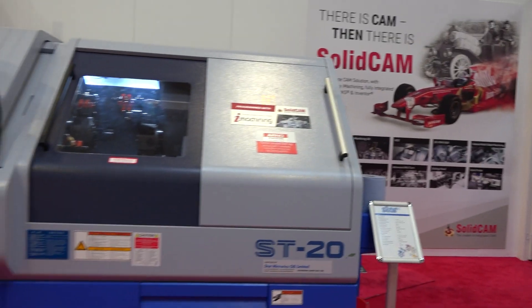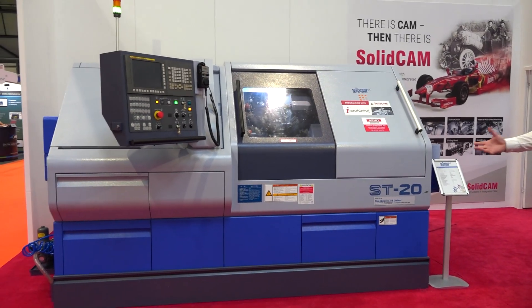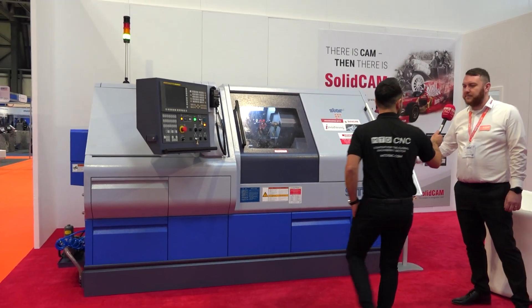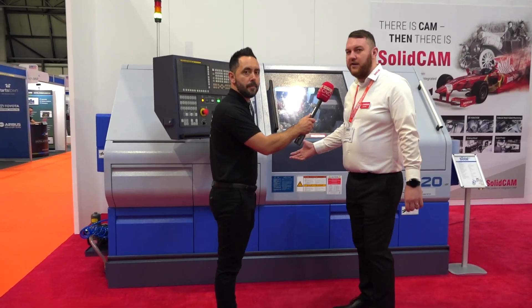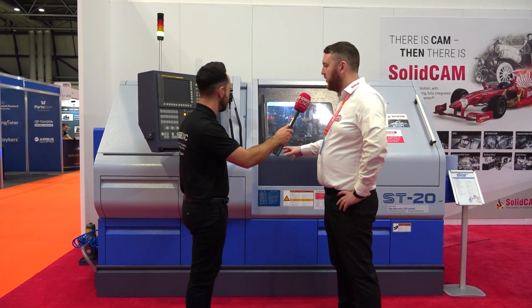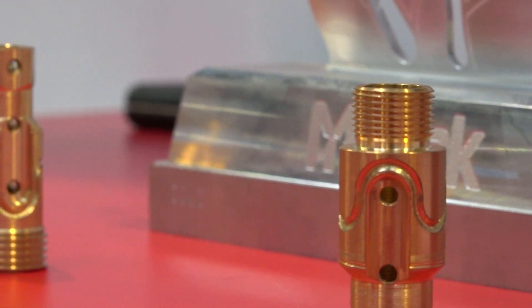Now, you mentioned 5th axis machining with barrel cutting. You've actually got a Star sliding head machine on your stand, the ST-20. What are you exhibiting and demoing on this machine tool? We're demonstrating the capabilities of what we can do and how we can drive these types of machines. This is Star's machine, out of our technology centre back in Barnsley. We've brought it down on stand with us this week and we're showing off the capability of being able to drive this machine and the complexity of these machines.